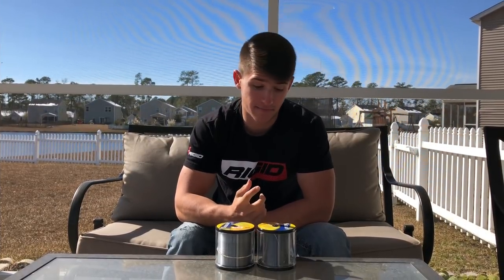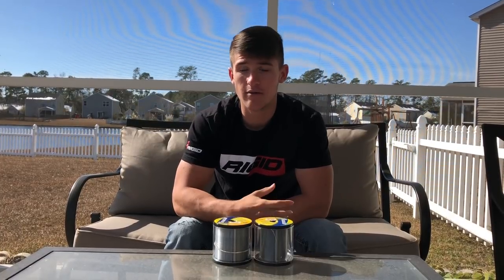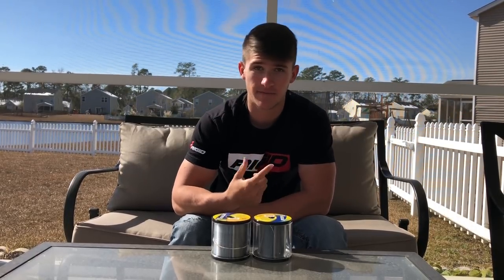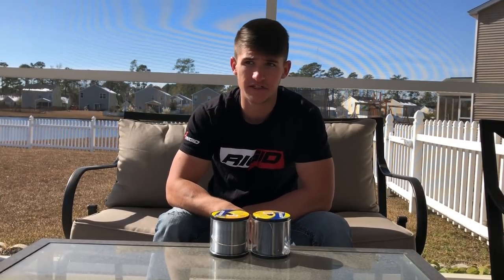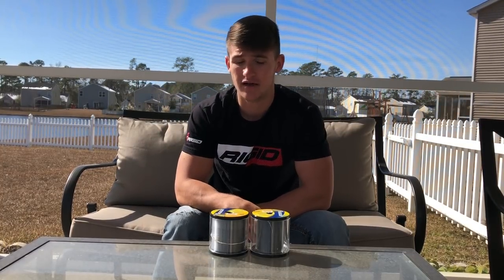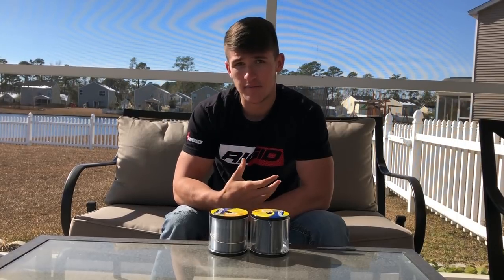I've tried a bunch of line companies where I actually broke off a lot of fish. Being honest, I haven't broke off many fish at all this past year. I did break off a 10-pounder, but that was because I had a fray in my line — that's a whole other story. With some cheap lines, they do break easier. InvizX has a good bit of stretch, which also helps with that.